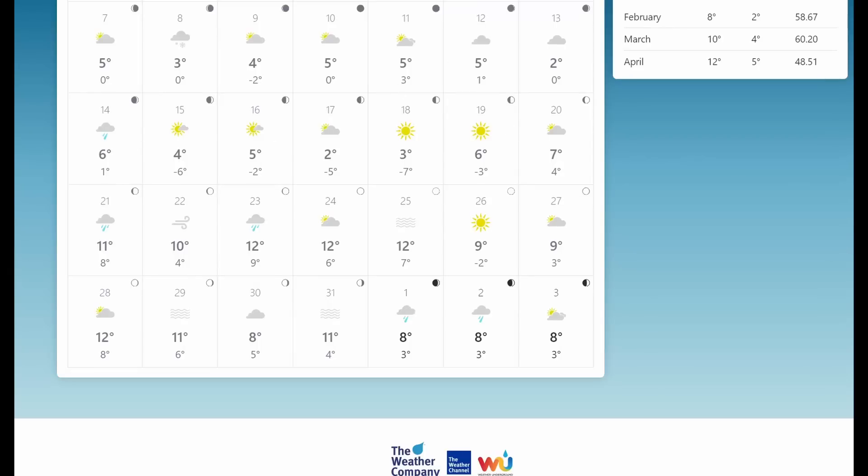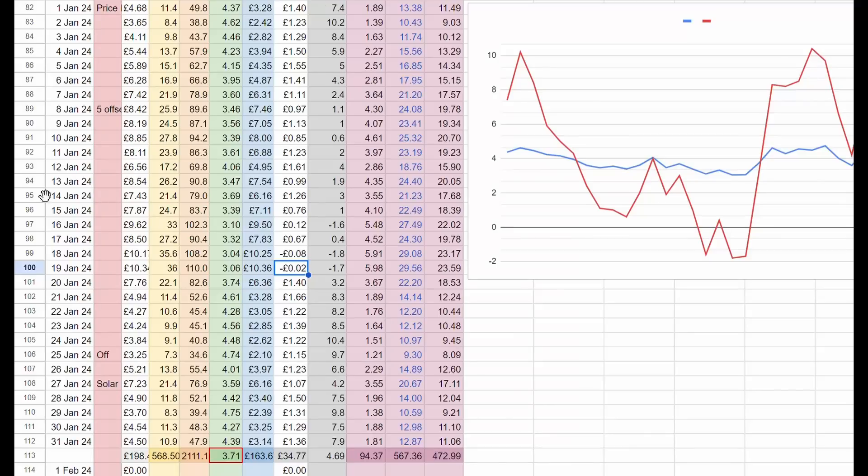If we take that sample of the 14th to the 20th and highlight it on my chart, you can see that although there are two days where we did spend a little bit more, the other days more than offset that. Even though on that day we're down to an average temperature of minus 1.6 degrees, we still saved ourselves 12 pence. Take care of the pennies and the pounds take care of themselves.